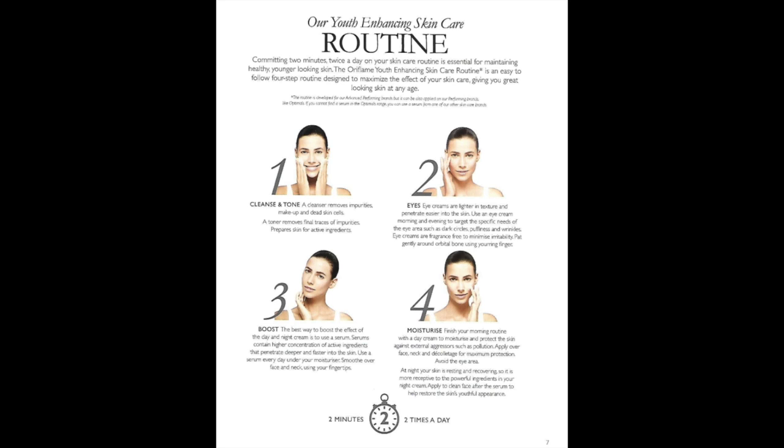The second step in the skin care routine is eye care. Eye creams, which are always lighter in texture, should be used morning and evening, targeting specific needs of your eye area such as dark circles, puffiness, and wrinkles. Eye creams are fragrance-free to minimize irritation and should be applied gently around the eye area using your ring finger.